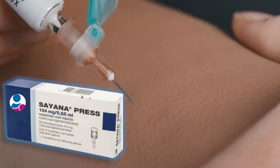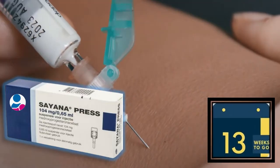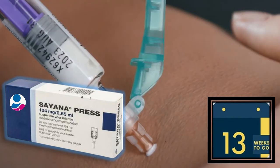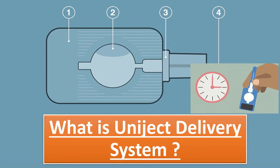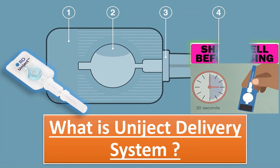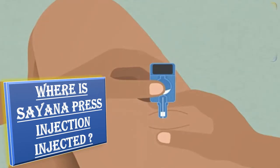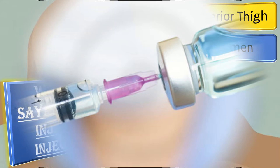Subcutaneous DMPA, also called Sayana Press, is given in a dose of 104 mg subcutaneously every 13 weeks, and it is bioequivalent to IM DMPA. The Uniject delivery system is a pre-filled injector for delivering subcutaneous DMPA, and this injector must be shaken vigorously to ensure a uniform suspension. Sayana Press can be injected into the upper anterior thigh or anterior abdomen.